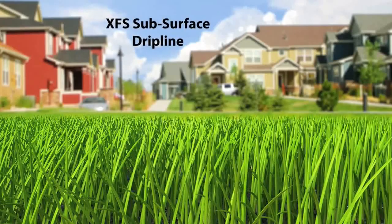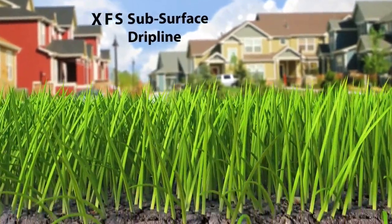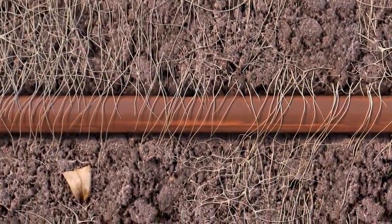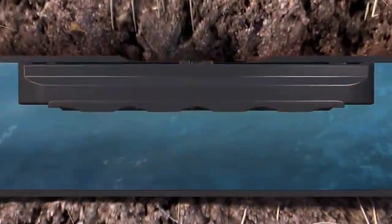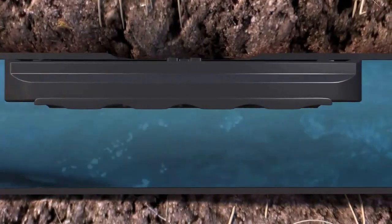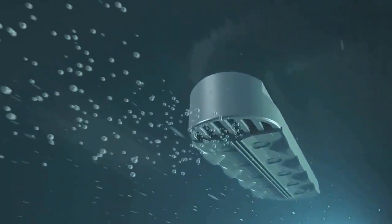For over 75 years, Rainbird has been committed to the intelligent use of water. Rainbird's XFS subsurface drip line is the latest innovation in water conservation, reaching 90% water efficiency and reducing water usage by up to 70% versus traditional overhead spray irrigation.